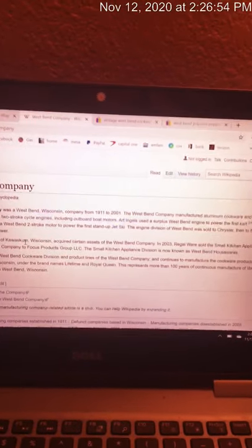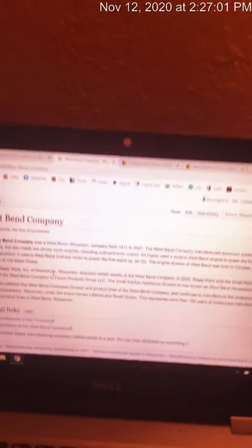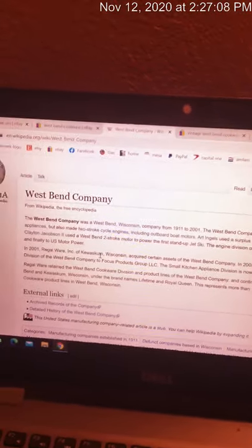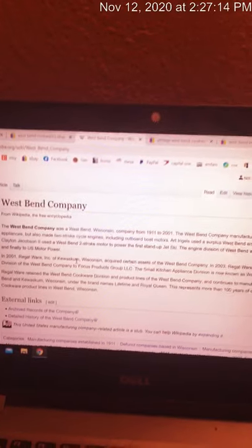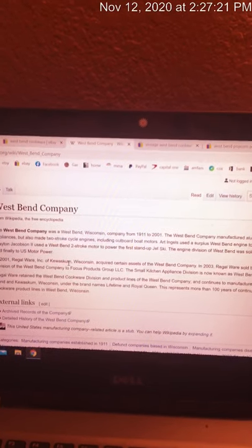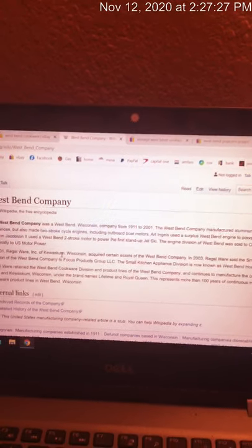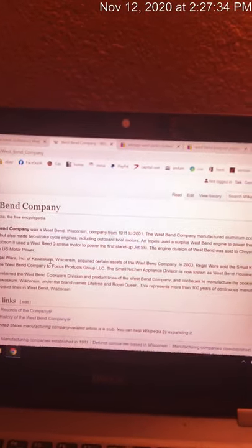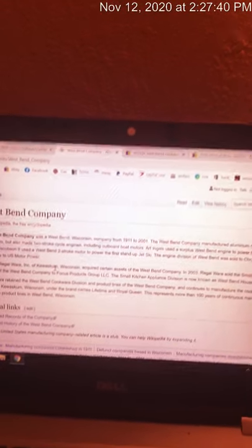The West Bend company made aluminum cookware and electrical appliances. They also had an engine division — that's a whole other story and really, really lucrative. In 2001, the Regal Ware company in Kewaskum, Wisconsin acquired part of the West Bend company. In 2003, they sold off the small kitchen appliance division to a place called Focus Products, but retained the West Bend cookware division. So if you see any cookware under the name Lifetime or Royal Queen, this is still part of that extended West Bend company. I'll show you just how much some of that more modern day cookware sells for.